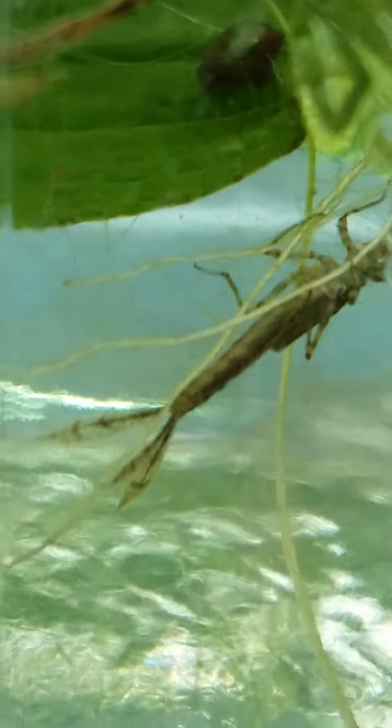This is a great image of a damselfly — larva stage. Pretty awesome.